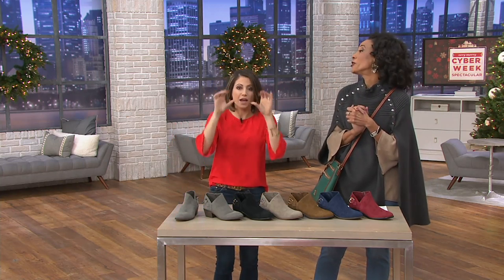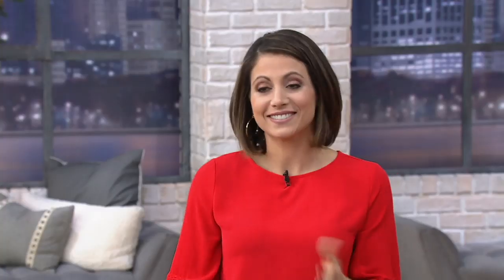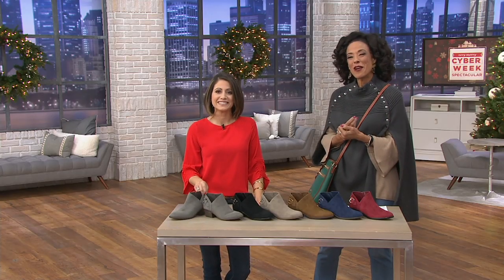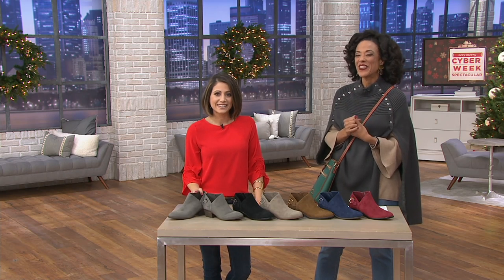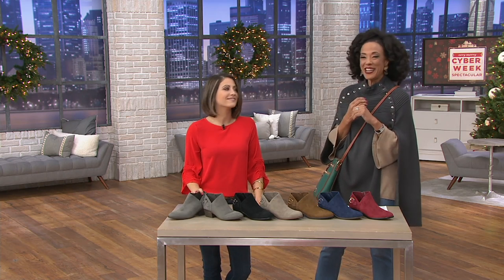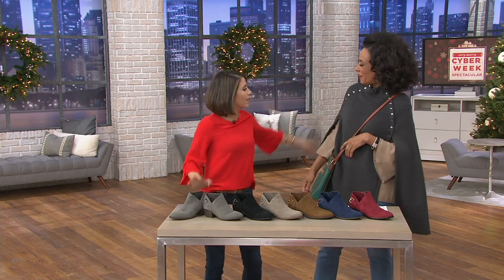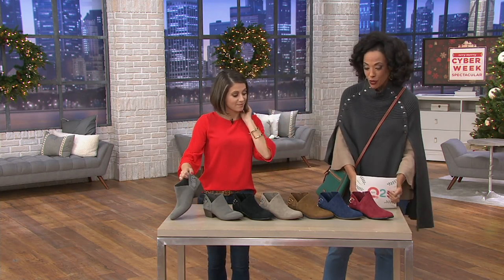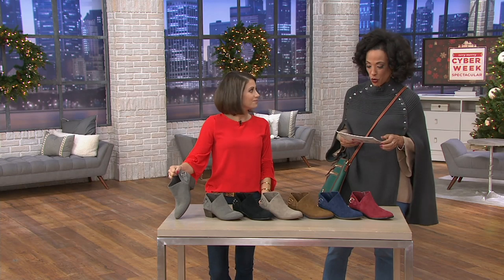I like to do the heart eyes — like, I'm in love. That's what I do a lot of times. Well, yes, all of those would be good emojis to share when we talk about the boots we have for you next. This is Bethany Laurie, everybody, and she is our brand ambassador with the Vince Camuto line. Great to see you. These are happy emoji boots for sure.